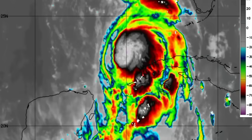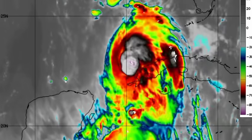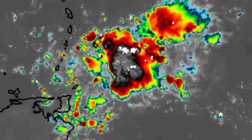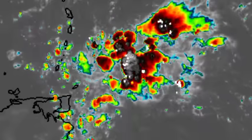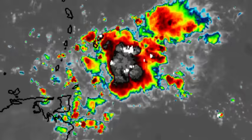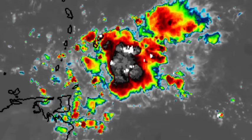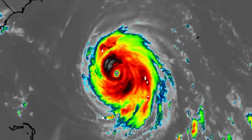Idalia is now a hurricane and is expected to rapidly intensify before making its way into the sunshine state of Florida. Many watches and warnings are in place, and we also have a tropical wave on its way into the Caribbean. This wave is sustaining substantial activity and will be bringing rainfall to some areas. Additionally, there is a disturbance off the coast of Africa, as well as 92L popping back up on the map, and we've also got Hurricane Franklin which will be making its close approach to Bermuda.